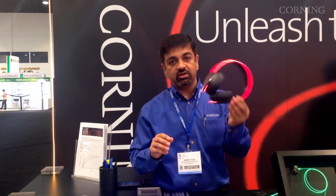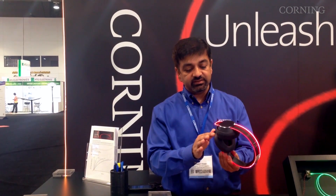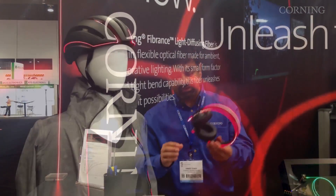Here's an illustration of what you can do with consumer devices. You have very uniform illumination, tight bend radius, and beautiful elegance with this kind of technology.